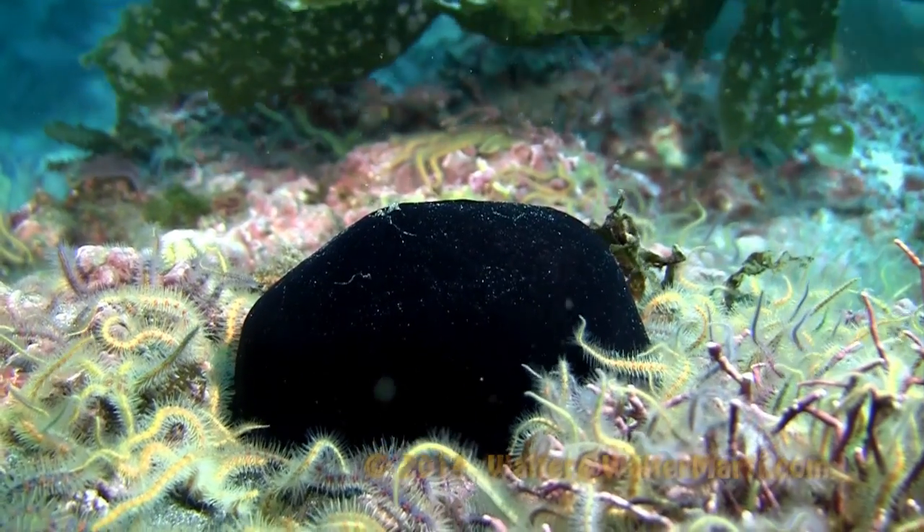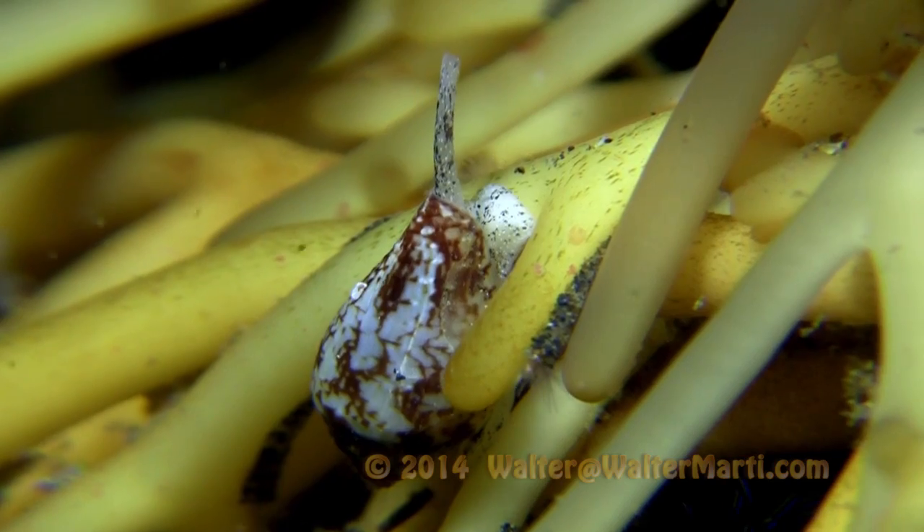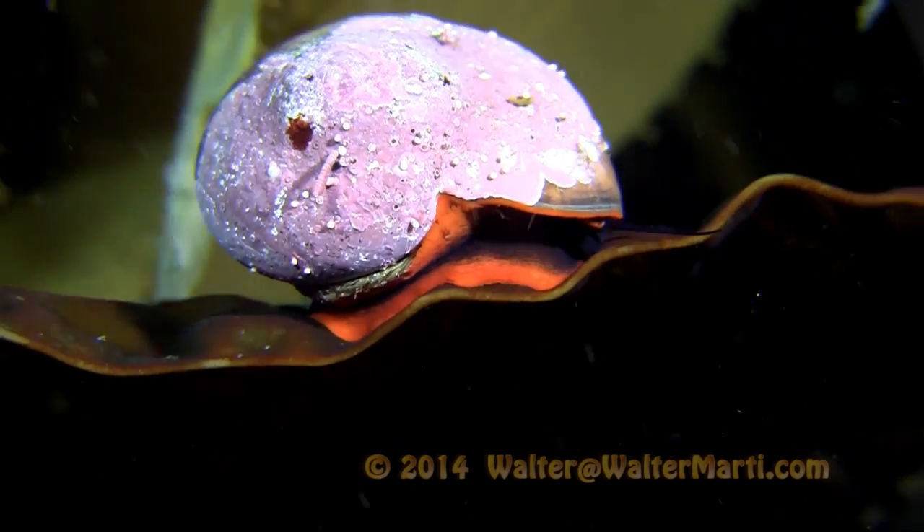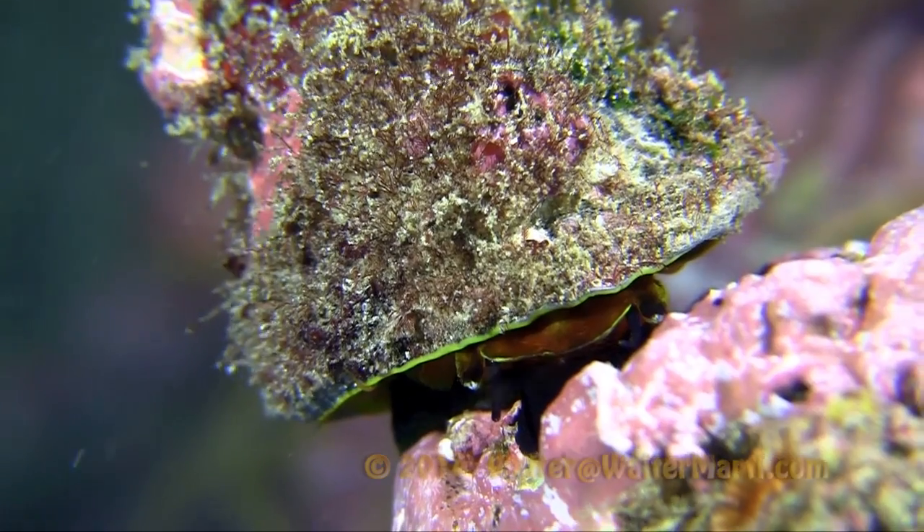They are a gastropod whose closest relatives include snails and slugs, such as cone snails, kelp snails, top snails, and even nudibranchs.